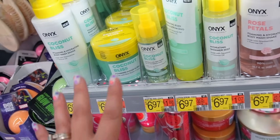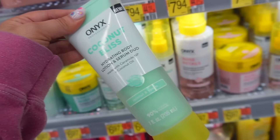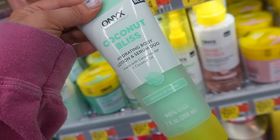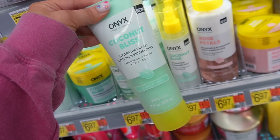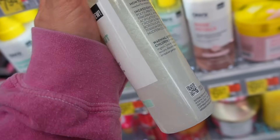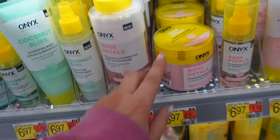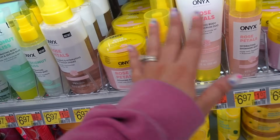They also have a hydrating dry body oil — you guys know I'm a sucker for a body oil — as well as a hydrating body lotion and serum duo with ceramides and coconut oil, which is something a little different. And they have a hydrating shimmer mist that looks very shiny — though it seems like the shimmer is its own separate item in the line.